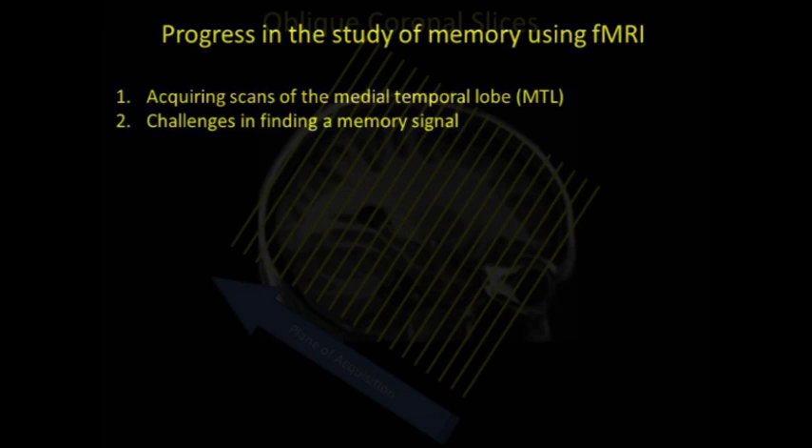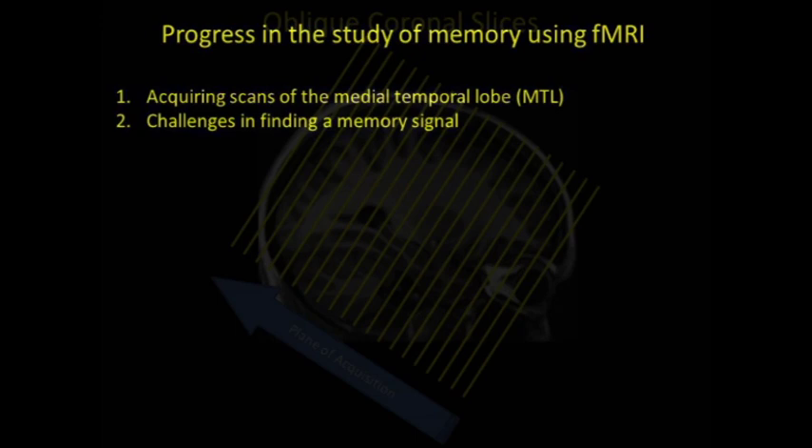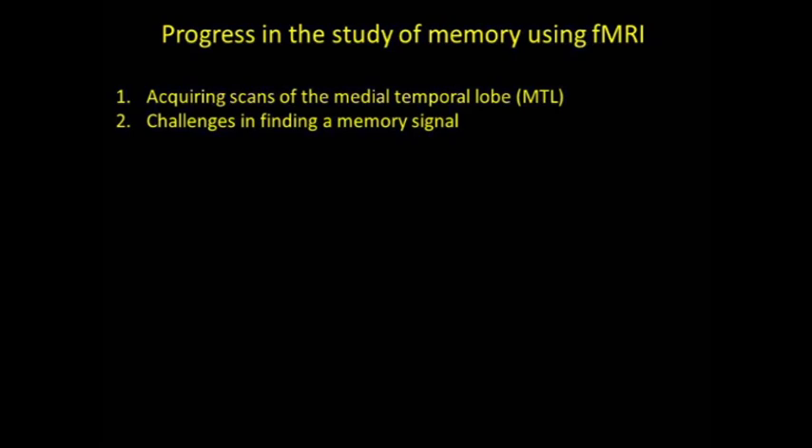Next I'll discuss the challenges in identifying the memory signal itself. Early on in the study of memory, finding hippocampal activity was actually the exception and not the rule — most activity was found in the parahippocampal gyrus, not the hippocampus itself. It sounds like a simple approach: just present familiar items for which there should be a memory and novel items where there should be no memory, and compare activity for those two conditions. But it turns out if you carry out this experiment, you may or may not find hippocampal activity.